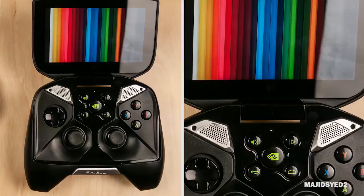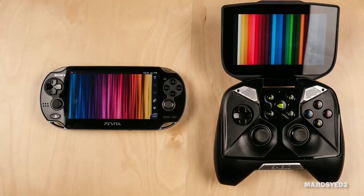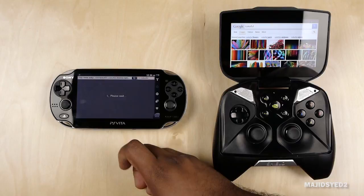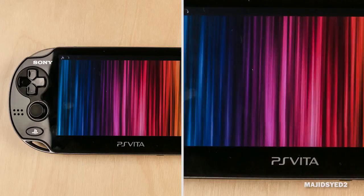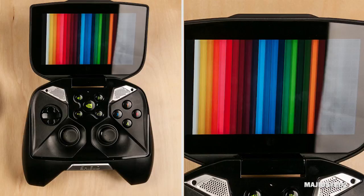Now let's talk about the screens on both devices. They're both 5-inch screens, but there's a big difference in resolution. The Vita has a screen resolution of 960x544, which is lower than the 1280x720 screen on the Nvidia Shield. The Nvidia Shield has higher pixel density, so images, text, and video look sharper and clearer. In reality, both screens look really good — the PlayStation Vita has an OLED display, so colors and black levels are exceptional. Colors and black levels are also good on the Nvidia Shield, making them quite comparable overall, though the Shield has the slight advantage of higher resolution.